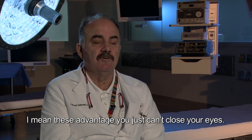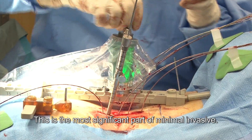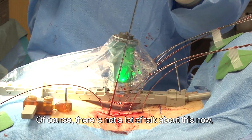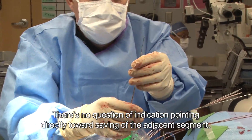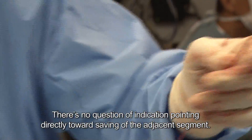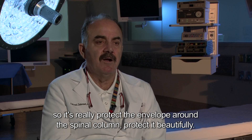These advantages you just can't close your eyes to. One significant advantage of minimally invasive is protecting adjacent levels above and below — this is the most significant part of minimally invasive. There's not a lot of talk about this now because the literature still needs at least a good 10 years before we know for sure. There's no question pointing directly toward saving the adjacent segment, and because you don't expose the muscle, you do not wear the muscles above and below, so it really protects the envelope around the spinal column beautifully.